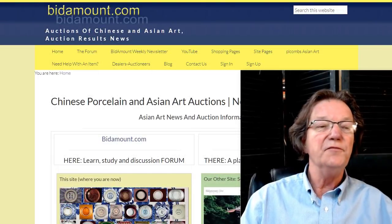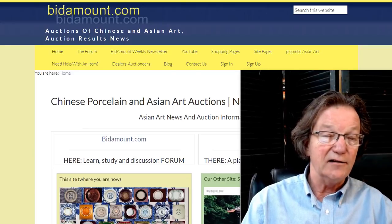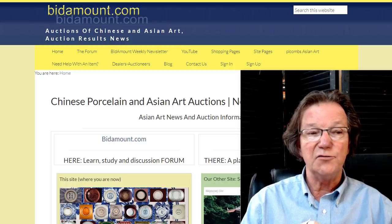Hello, this is Peter Combs from Bidamount.com, Bidamountlive.com, and P.L. Combs Asian Art in Gloucester, Massachusetts. Today is June 4th, 2021.